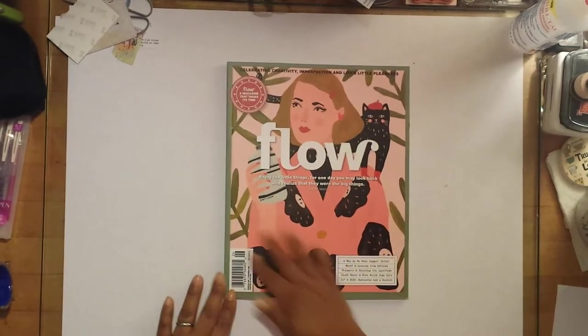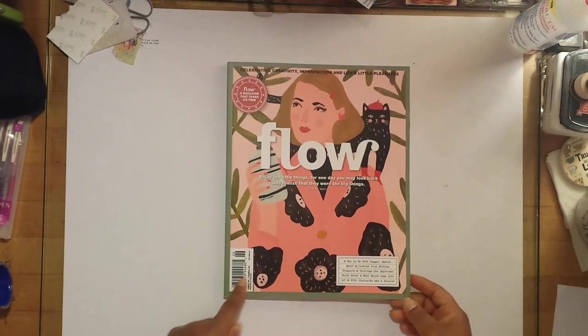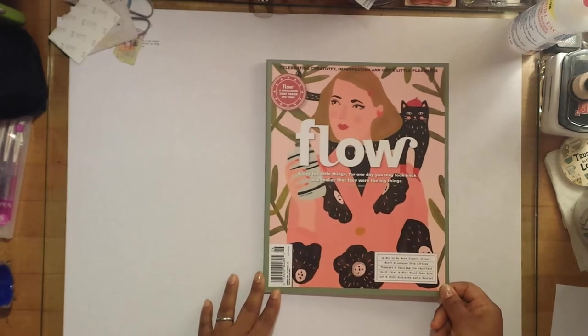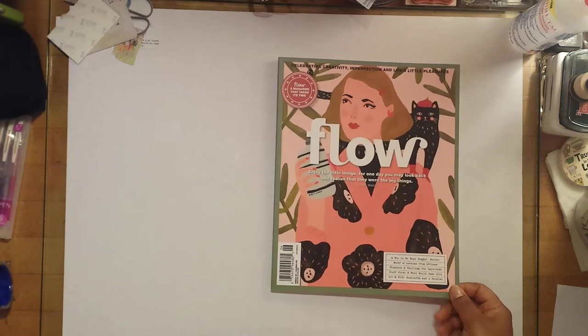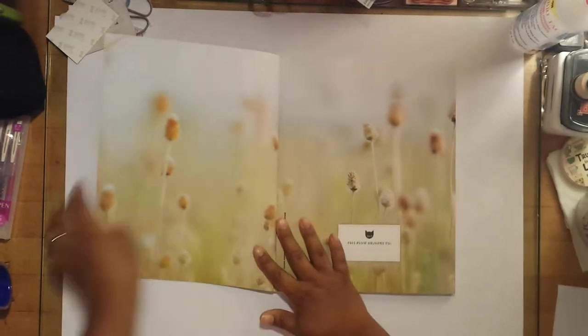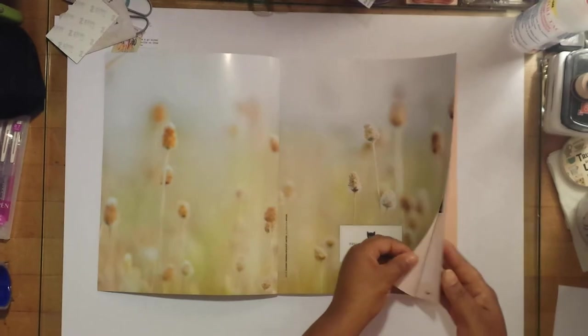Let's do a flip through. This is the outside of it — isn't that cute? The little lady there, the peach color with the green popping out on the sides and little black embellishments. I'm gonna flip through here to give you guys an idea as to whether or not you're interested in purchasing this magazine.